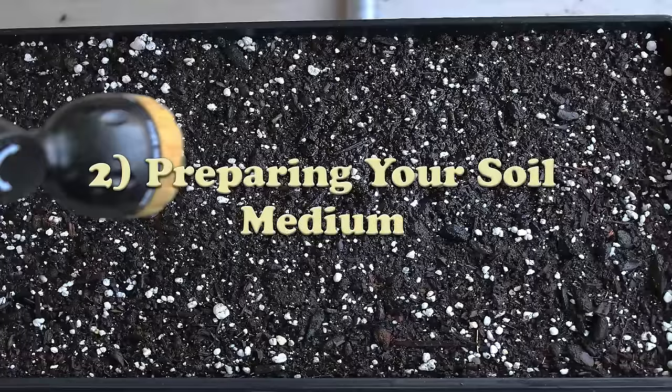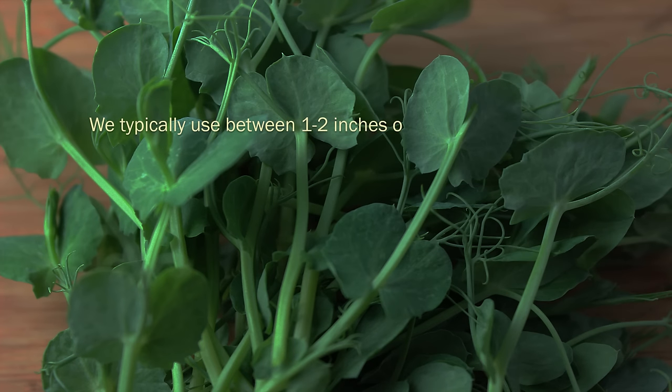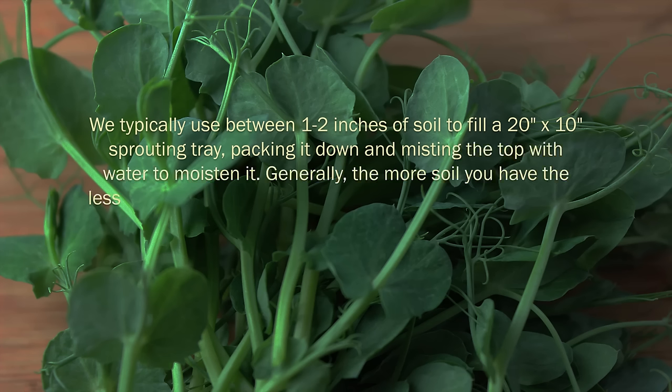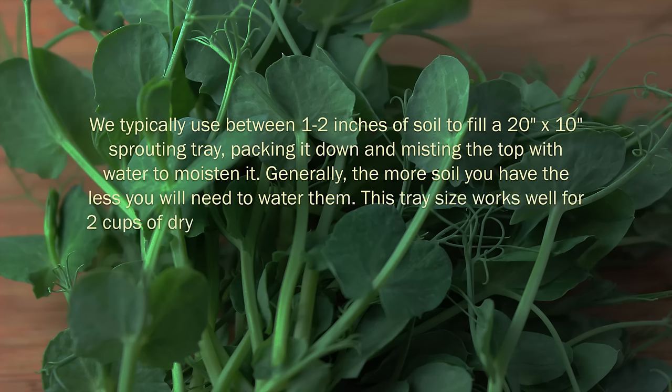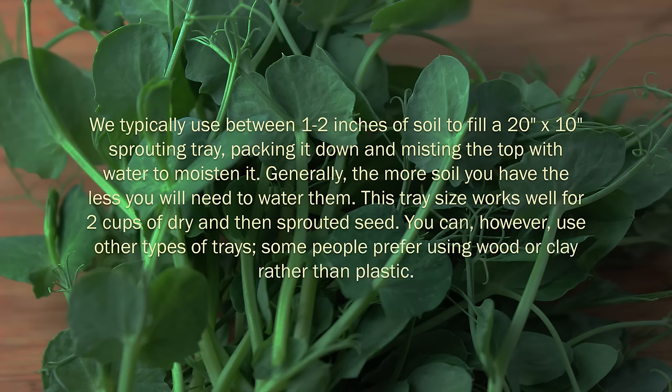Step 2: Preparing your soil medium. We typically use between 1 to 2 inches of soil to fill a 20 inch by 10 inch sprouting tray, packing it down and misting the top with water to moisten it. Generally, the more soil you have, the less you will need to water them. This tray size works well for 2 cups of dry and then sprouted seed. You can, however, use other types of trays — some people prefer using wood or clay rather than plastic.